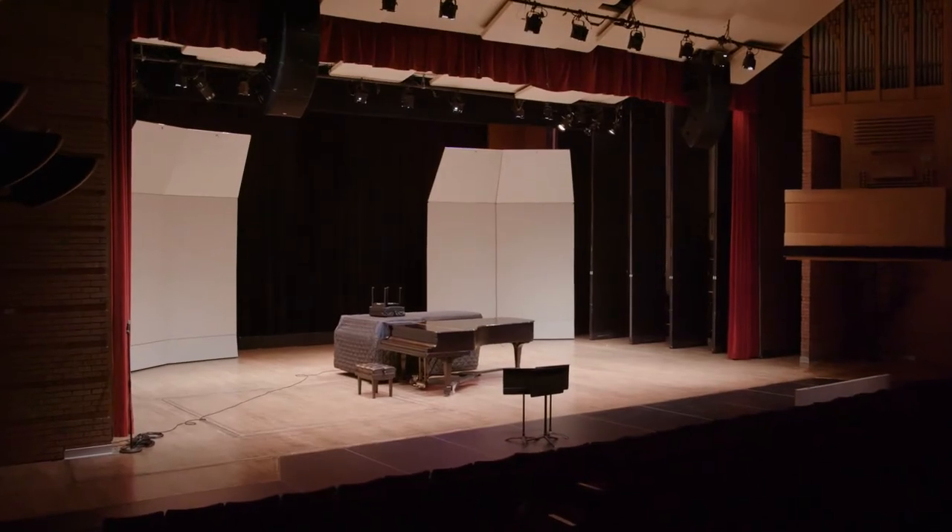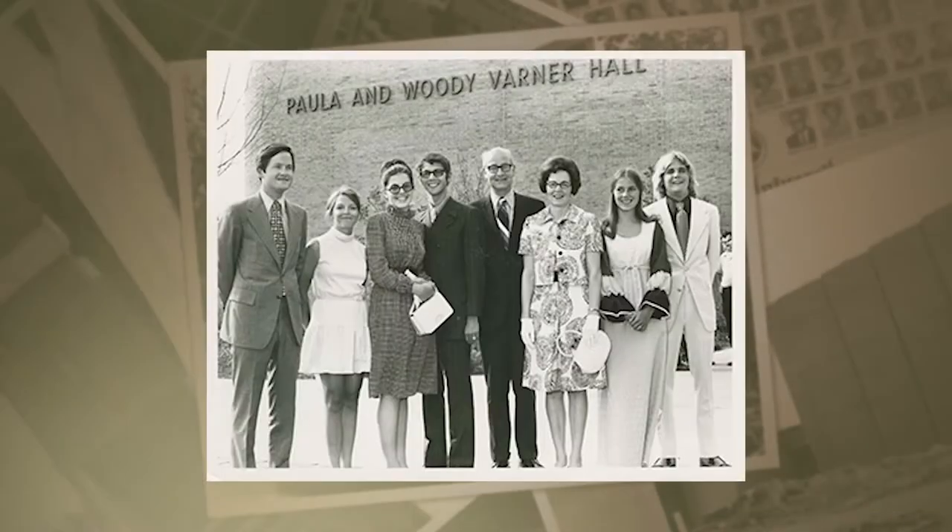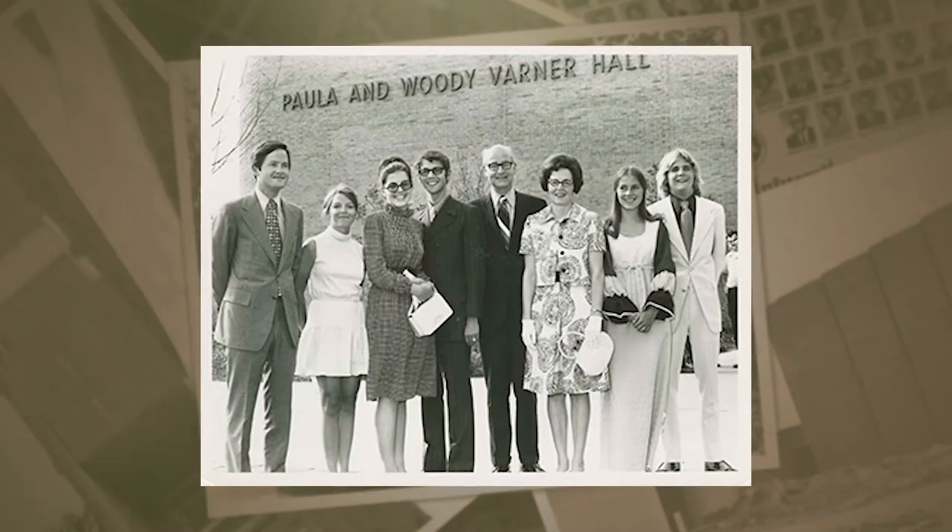Some of you might remember Varner Hall, which is where we're at right now. Varner Hall is home to our School of Music, Theatre and Dance. It was dedicated in July of 1971 and named in appreciation of Paula and D.B. Woody Varner, the first Chancellor of Oakland University.